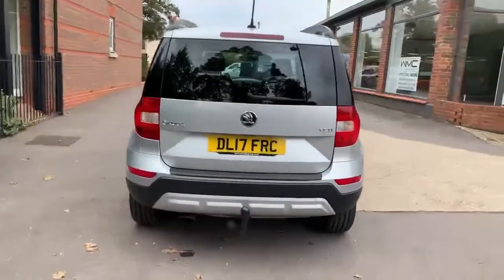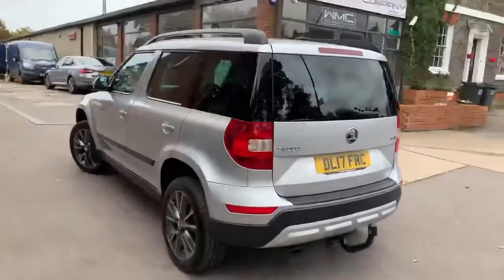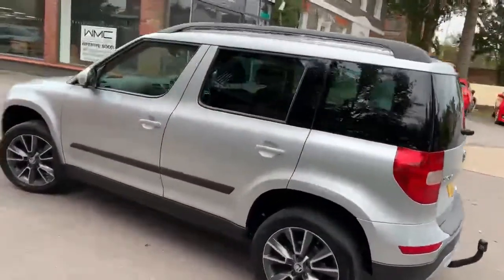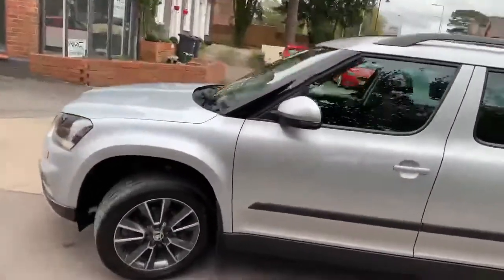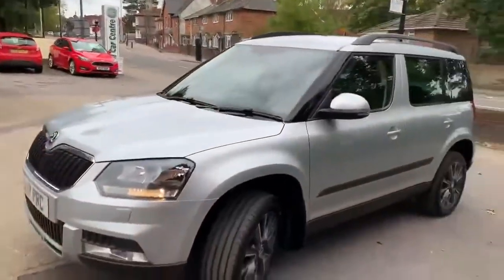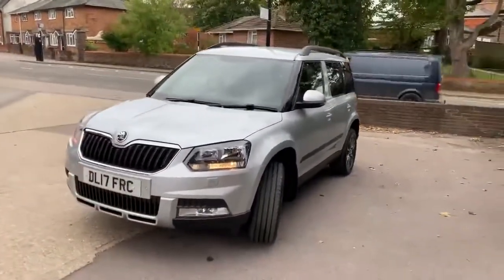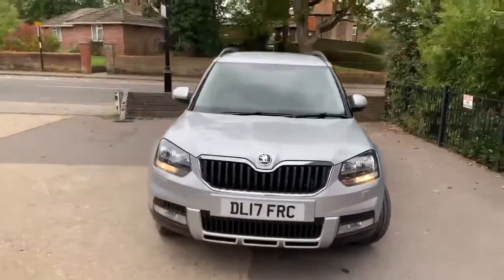The car is in all-round really nice condition — a couple of little marks here and there as you'd expect with a used car, but nothing significant at all, and it drives exactly as it should. Typical Skoda — these little 1.2 TSI engines with the little turbocharger and the automatic actually go surprisingly well. A decent, powerful engine and a decent gearbox, a really good combination in my opinion.